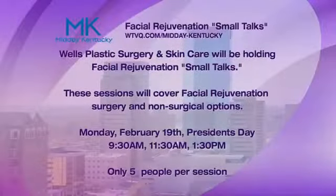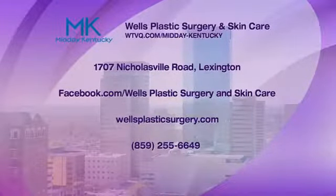Let's bring up all the information about this fantastic event — facial rejuvenation small talks. They are on Monday, February 19th — that's next Monday everyone, President's Day — at 9:30 a.m., 11:30 a.m., and 1:30 p.m., with five people per session. We're going to bring up all the contact information on how you can get hold of them and book the event as well.